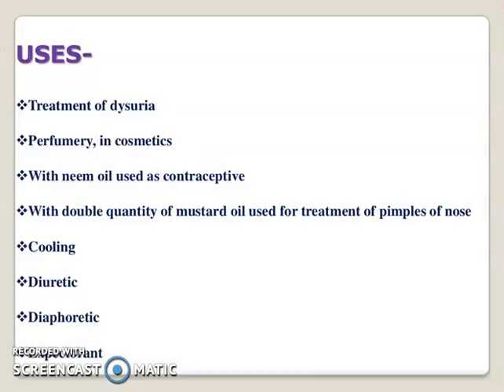Sandalwood oil is used in the treatment of dysuria, in perfumery and cosmetics, with neem oil it is used as a contraceptive, with double quantity of mustard oil it is used for treatment of pimples on the nose. It also has cooling, diuretic, diaphoretic, and expectorant properties.